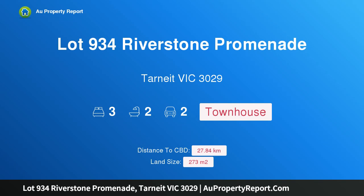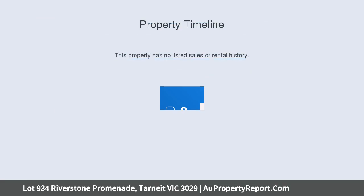Hi, I am glad to introduce Property Lot 934 Riverston Promenade, Tarnig, Victoria 3029 — Soho Living, Chevron Collection.